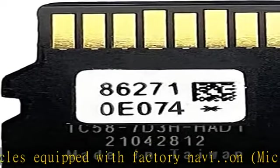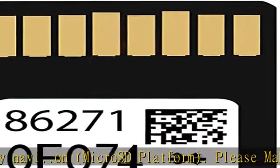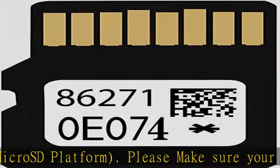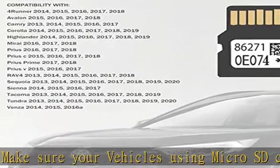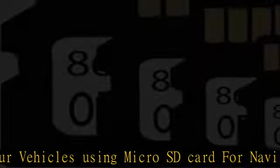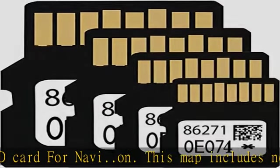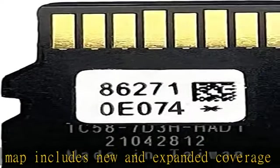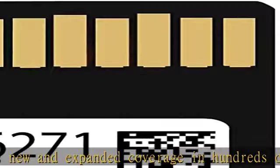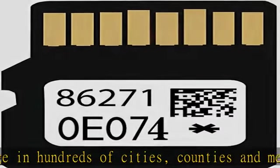This map includes new and expanded coverage in hundreds of cities, counties, and metropolitan areas across the 50 United States and Canada. Latest data navigation SD Card 86277-D1 map updates include ATMs, restaurants, fuel stations, miles of new roads, luxury hotels, pet shops, and new points of interest to help you find the services you need.